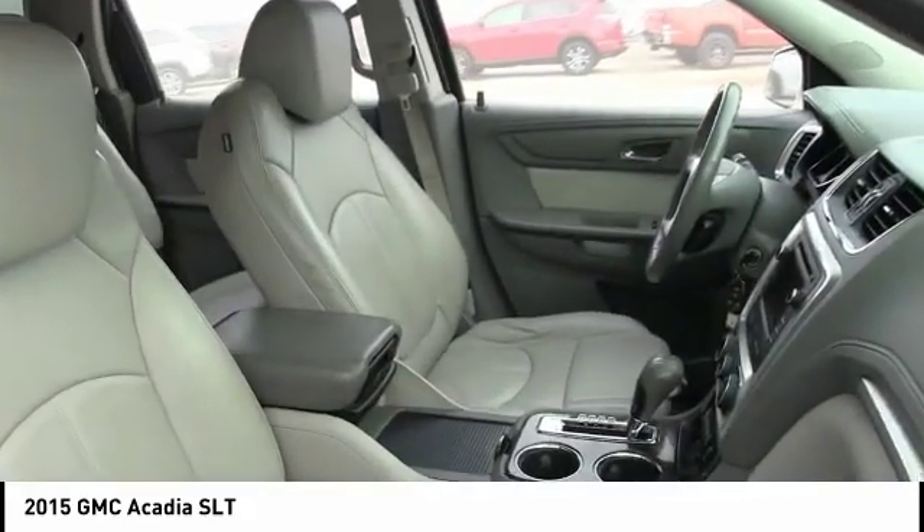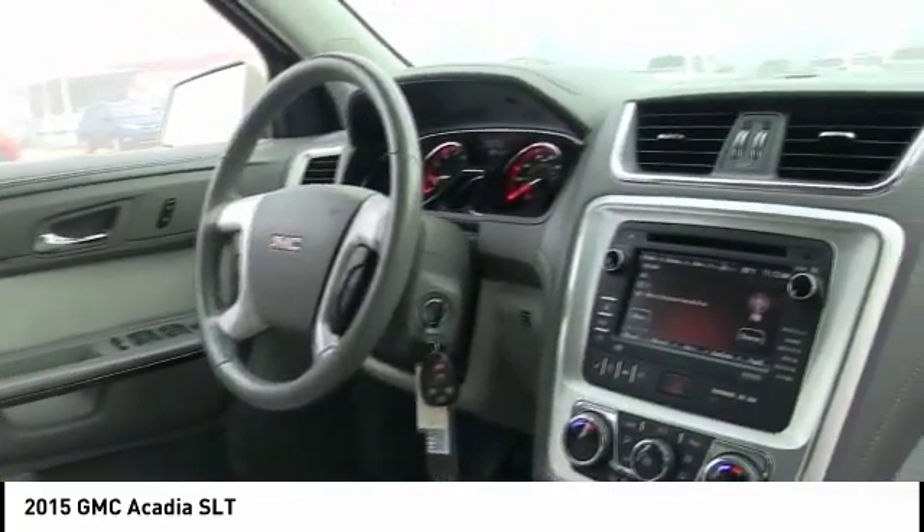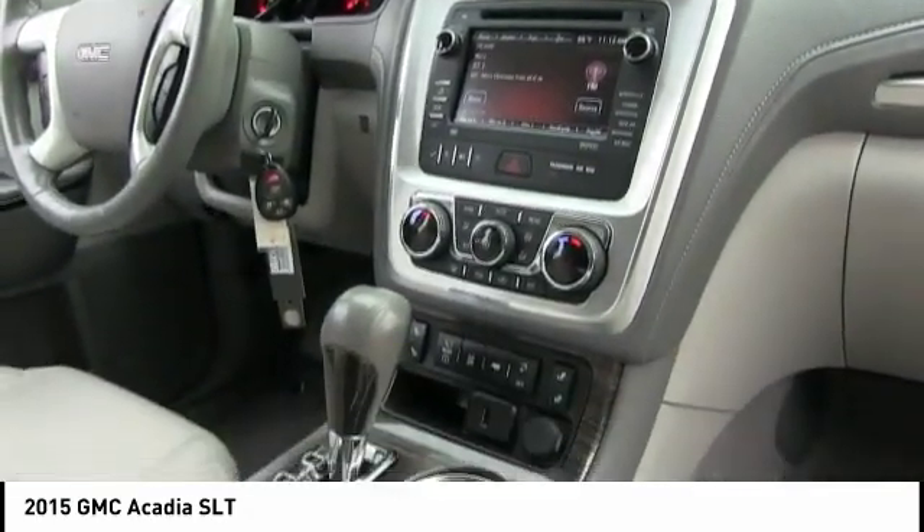The Acadia is a premium utility that rejects compromise. This vehicle has less than 80,000 miles. Here are some of this vehicle's great options.